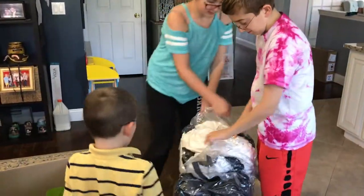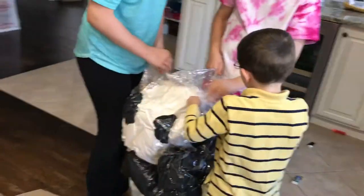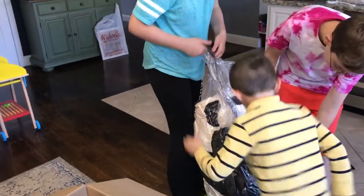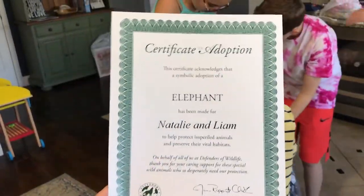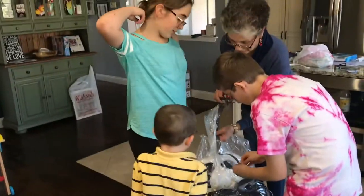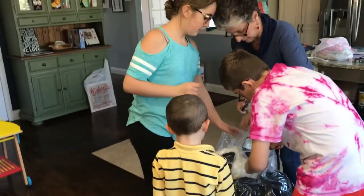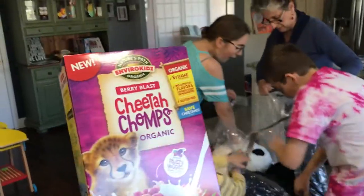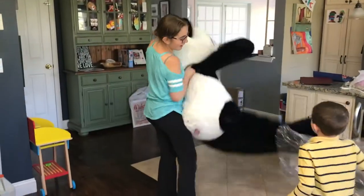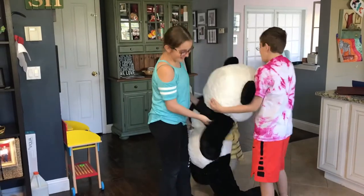Open it up. Let's see what it looks like. We don't even know what it is. Grandma! Grandma's here to the rescue. Thank you, Grandma. Oh my goodness! It's as big as you are. That is so fun!